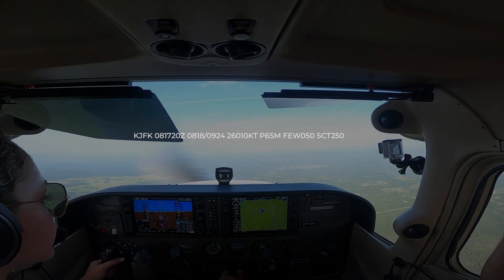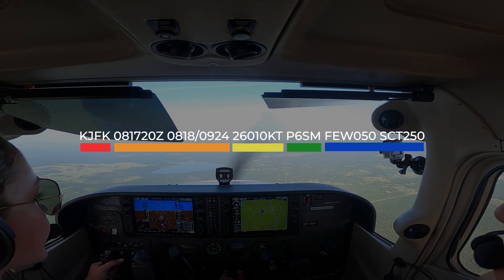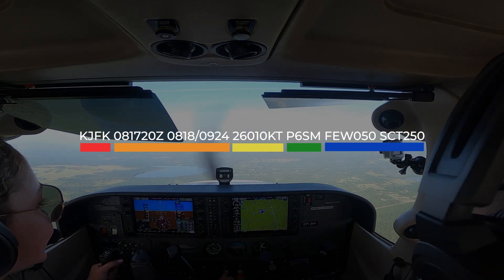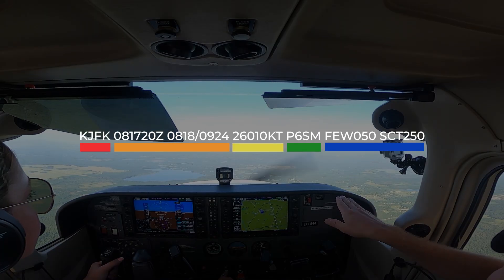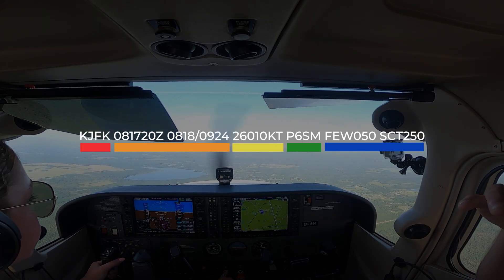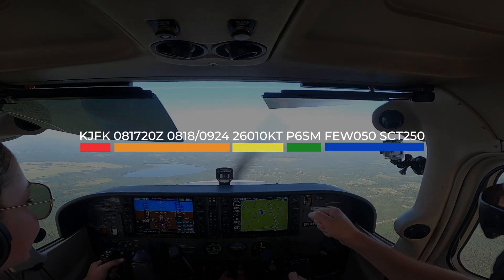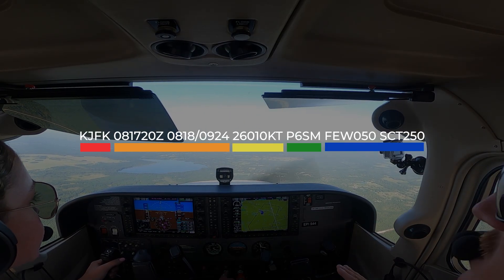Now let's look at an example of a TAF report. Kilo Juliet Foxtrot Kilo forecast issued on the 8th at 1720 Zulu. Valid from the 8th at 18 Zulu through the 9th at 24 Zulu. Winds 260 at 10 knots. Visibility greater than 6 statute miles. Few clouds at 5,000. Scattered clouds at 250.